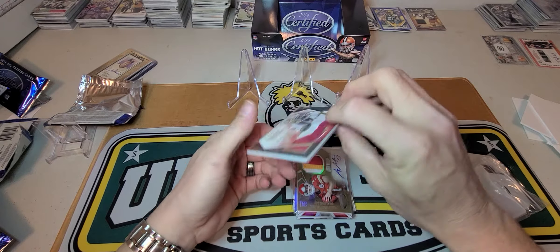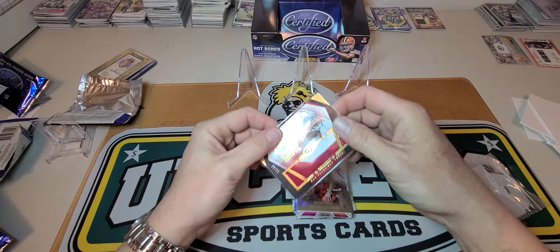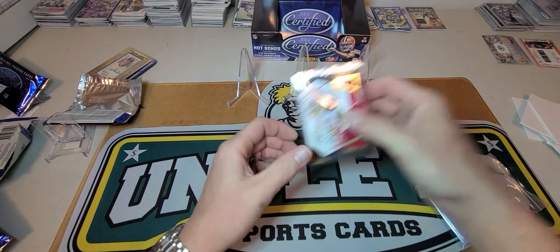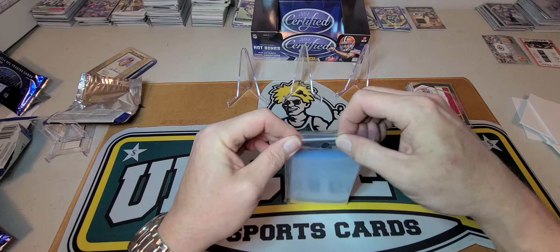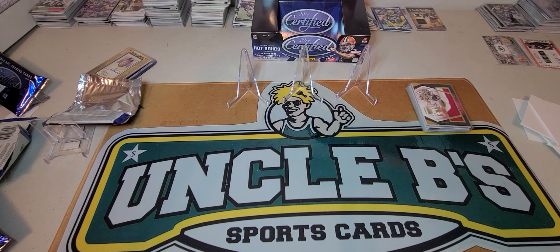100 bucks for the box — wasn't too bad I don't guess. Could have been better, but that's why we play the game. Alright folks, thanks for watching, y'all have a great night. Be on the lookout for a video tomorrow of all my pickups that I got today — I think I did pretty well. We will catch you on the next one, peace out folks.